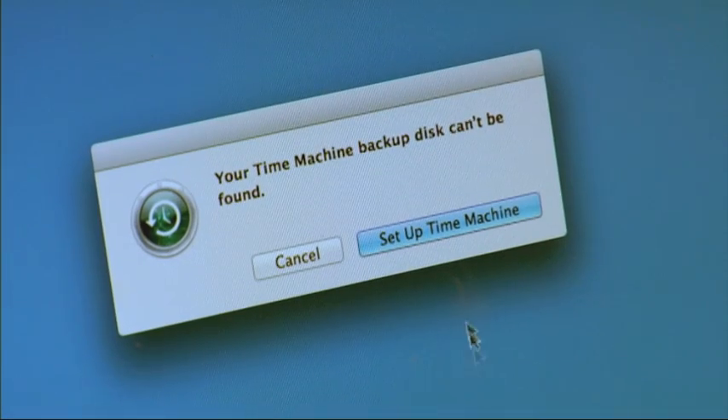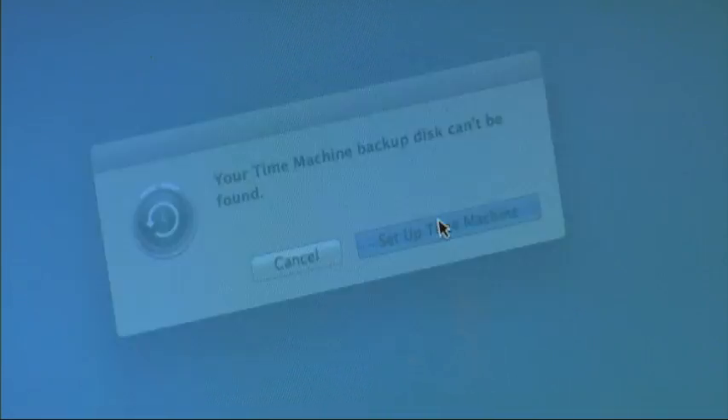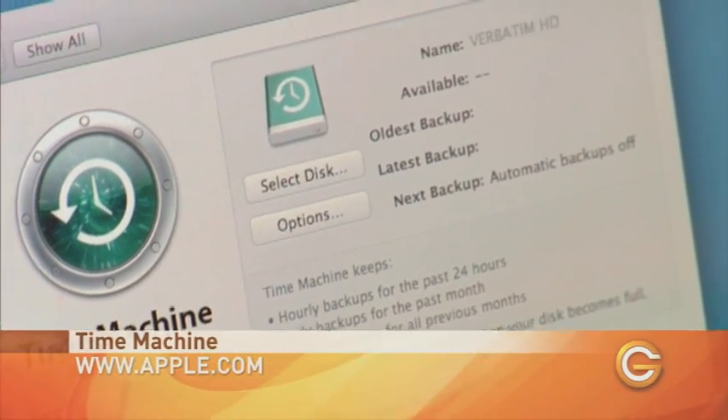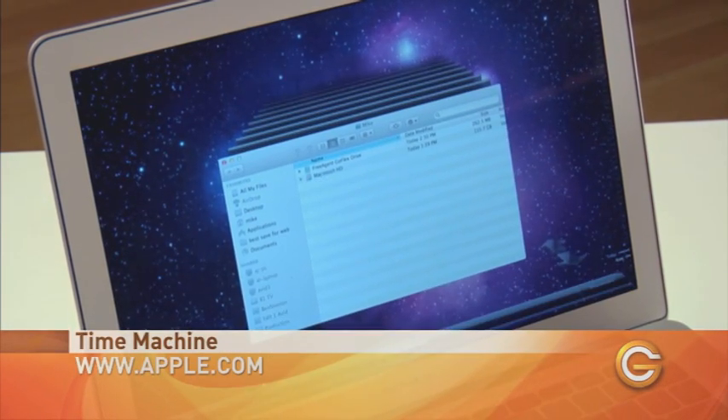For Mac users, the key to your survival is a little bit of software called Time Machine. It's a backup utility program that, after some initial setup, will consistently back up all of your work behind the scenes. Time Machine does the work for you.